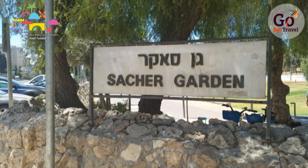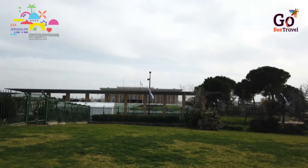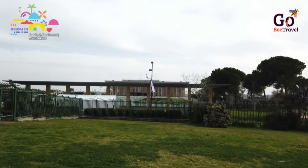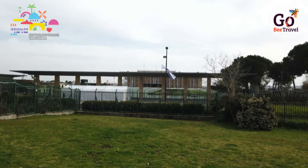Just down the road from here is Gan Sacher, Jerusalem's answer to Central Park in New York, but not quite as big. 163 acres of land connects between the neighbourhoods of Rechavia, Nachlaot, Kiryat Hala'om, Givat Ram, Givat Shmuel, and Nayot, and it extends up to the Israel Museum, the Knesset, the Supreme Court, the Hebrew University Givat Ram campus, and the Bird Observatory and Rose Gardens. This sprawling park is accessible from much of the city and creates a green campus.